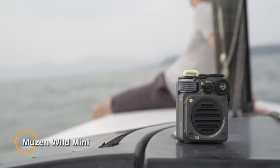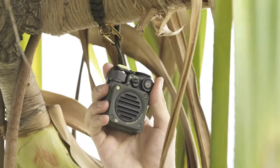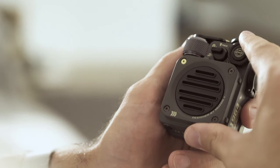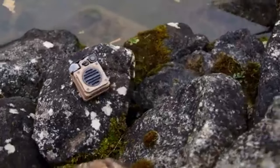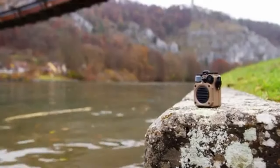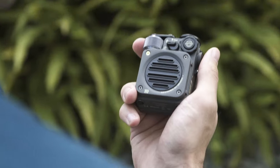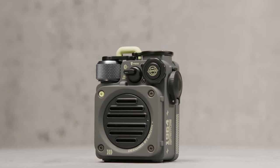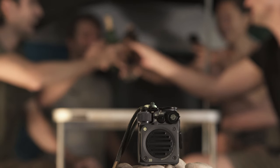Meet the Musen Wild Mini — a compact and rugged portable speaker designed for outdoor enthusiasts and adventurers. Crafted by Musen Audio, a renowned manufacturer of retro-inspired audio products, the Wild Mini offers high-quality sound and durability in a small and lightweight package. The Musen Wild Mini features a retro-inspired design with a durable metal casing that is both shockproof and waterproof, making it suitable for outdoor use in various environments. Despite its small size, the Wild Mini delivers impressive sound quality with powerful and clear audio reproduction, featuring a high-quality driver and bass radiator to produce rich and immersive sound.